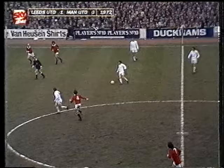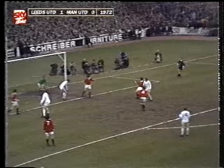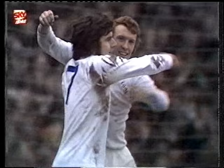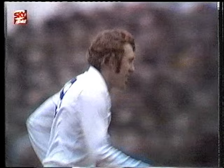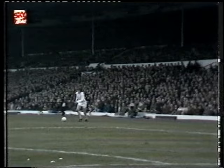Everything's coming up for Leeds. Lorimer on this side, completely unmarked. Clarke, Clarke is up. Jones. And Clarke, I think, got the final flick. 2-0 to Leeds United. And that move started by the tremendous crossfield ball — the cross eluded Jack Charlton. Mick Jones came in and Alan Clarke got a flick to it as it came by. Leeds two up.